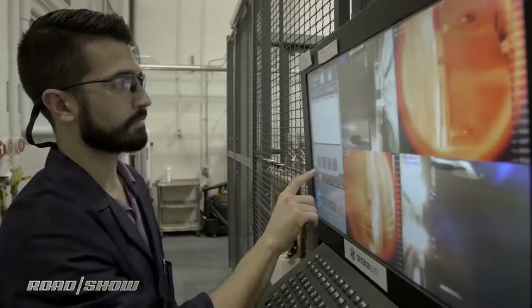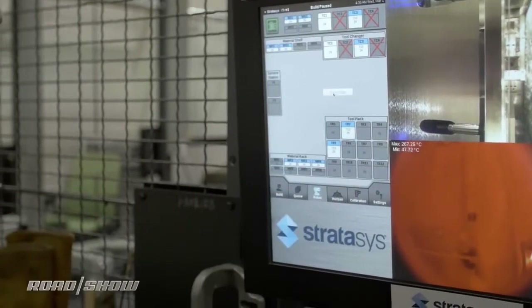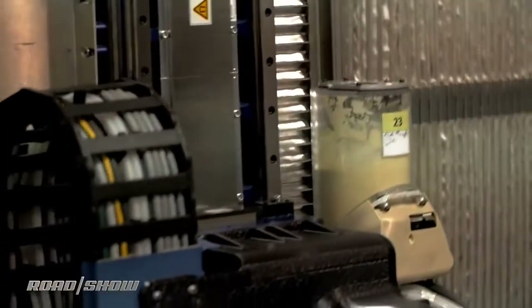Ford is among the only companies to have access to this equipment. Boeing is also working with Stratasys to investigate the technology's potential for aerospace, and some trial work is being done in the medical field now, too.